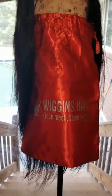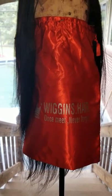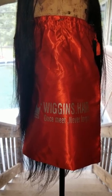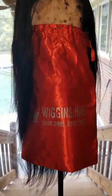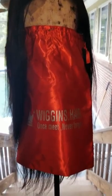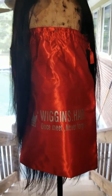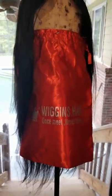I decided to go through wigginshair.com directly. I had watched an honest review on Wiggins Hair on YouTube and they specifically recommended ordering directly from their website instead of through AliExpress.